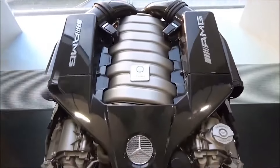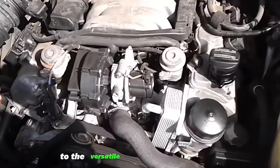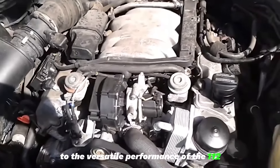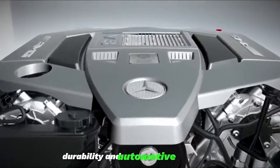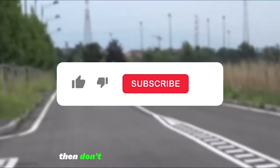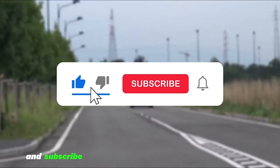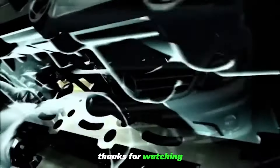And there you have it. From the petrol prowess of the M276 to the versatile performance of the M112, each engine tells a unique story of innovation, durability, and automotive excellence. If you found this video informative, don't forget to hit that like button and subscribe to our channel for more amazing content. Thanks for watching, and until next time, drive safe and stay tuned for more automotive adventures.